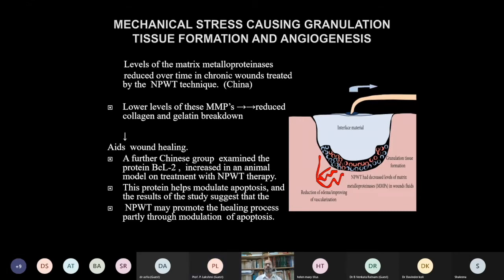Studies have shown that levels of matrix metalloproteinases (MMPs) are reduced over time in chronic wounds treated by NPWT. With lower MMP levels there is reduced collagen and gelatin breakdown, which aids wound healing. Further studies have shown increased levels of the protein BCL-2, which modulates apoptosis, suggesting that NPWT may promote healing partly through modulation of apoptosis.